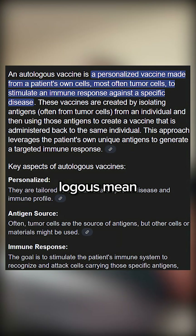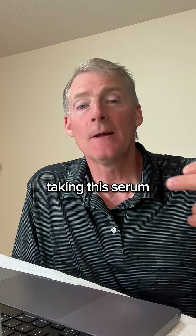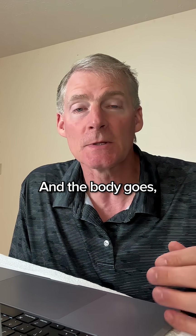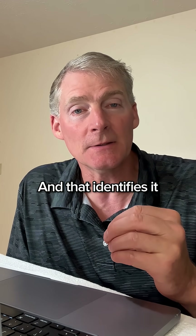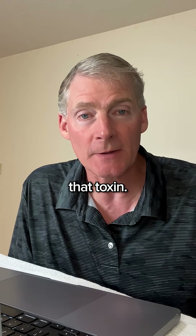Auto means self, logos means study of — autologous. So the body is studying itself, because you're taking that serum and putting it back in. In the serum is all the toxins, all the viruses, organisms. And the body goes, "What's this? Is this a toxin?" It identifies it and removes it, and also cleans up the whole body from head to toe of that toxin.